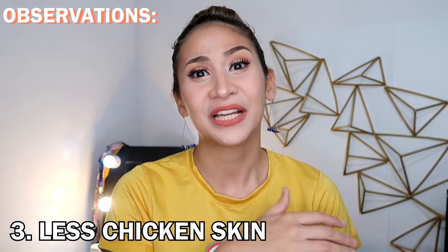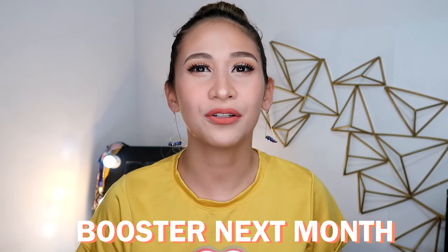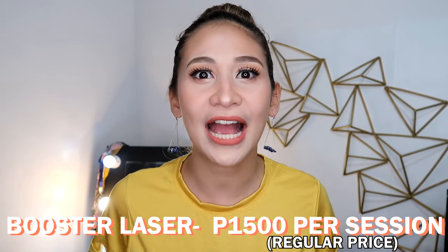Actually, I've been letting the hair grow so I can do a booster session. I'll probably do the booster within a month — maybe when it hits 8 months, which is almost one year. I want to try doing the booster and see if after that we can finally achieve hair-free. Because there's really just a little left — maybe the booster is the key to our hair-free kilikili. Some of you are asking how much the booster costs.